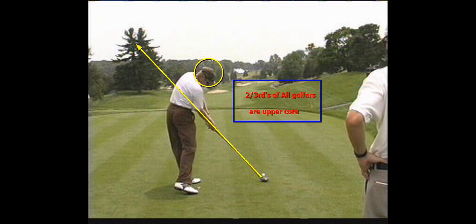But the truth is two-thirds of us are upper core, and trying to rotate our hips faster through the ball and lag the club more is not going to work. It's not going to make us hit the ball farther, and it's not going to make us hit the ball straighter.